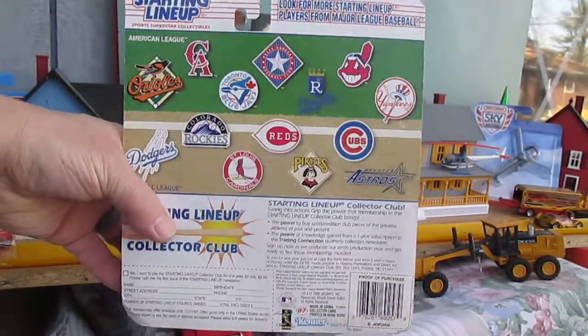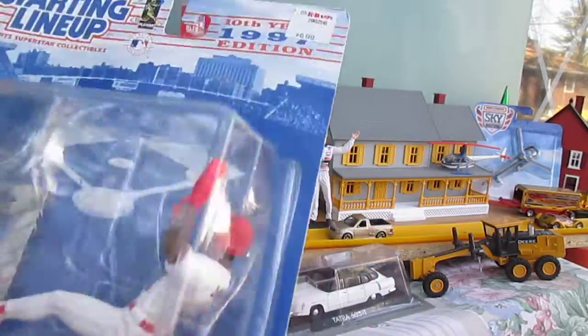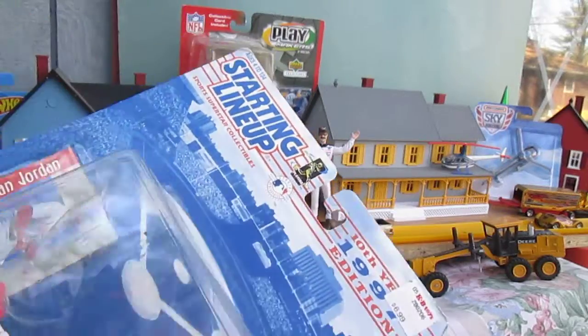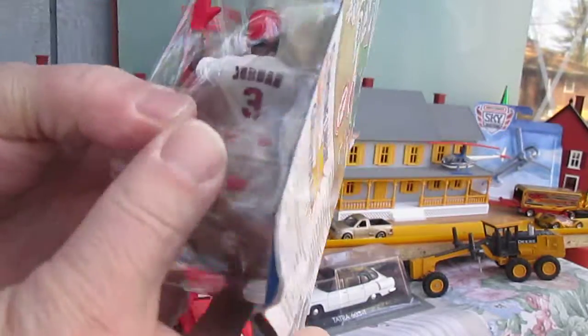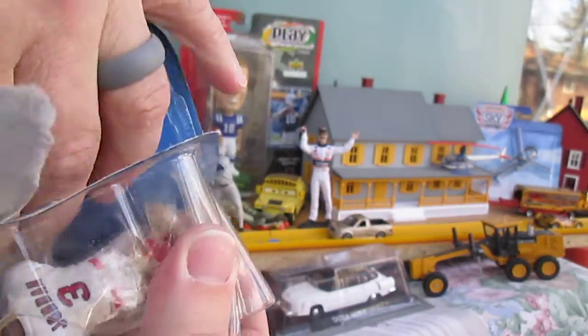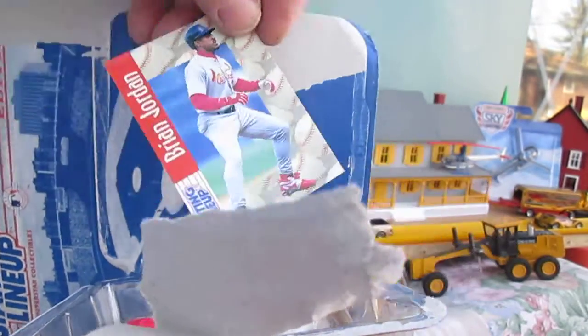That's what the back looks like. We've got the soft corners, and this time we're going to open it right. We're going to open the guy first. Let's go upside down — then you can grab that card and pull it out without damage.